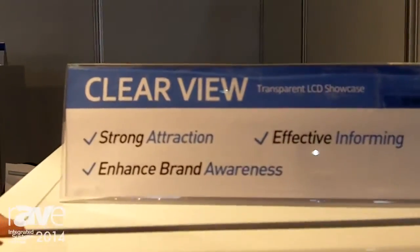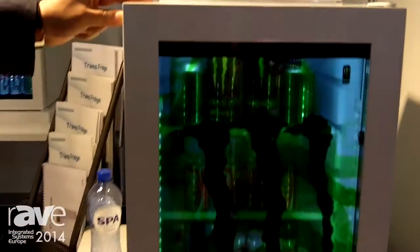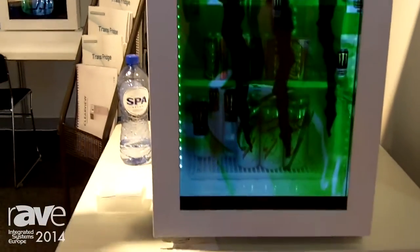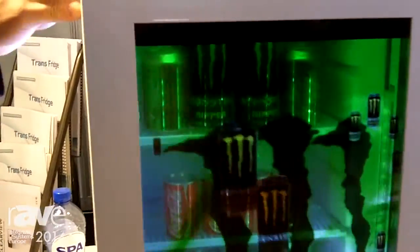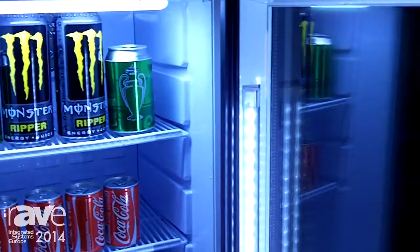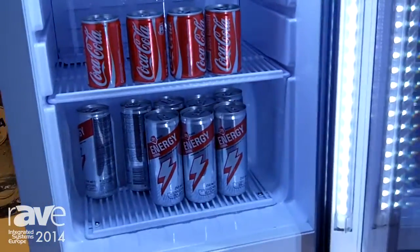This is a 24-inch transparent refrigerator. It works with an Android board or media player. This is an actual cooler, a real cooler, using transparent technology.